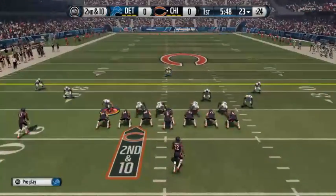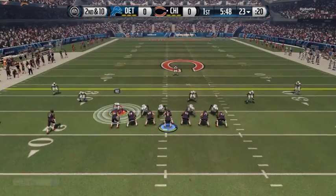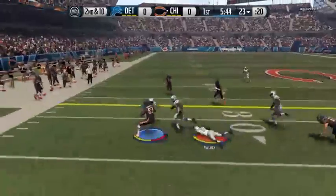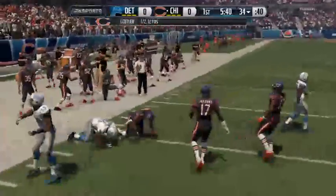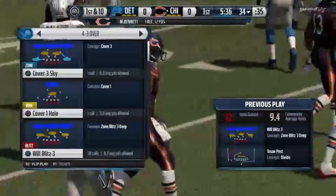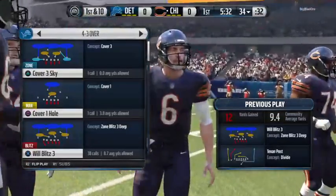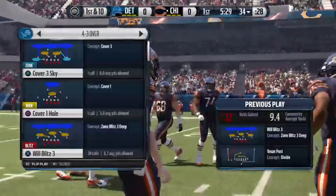Double tight end formation. Bennett has the catch, fights off the hit, and he's taken down but not until he picks up the first down. As I look at all these great tight ends in the NFL now, it makes me think of the NBA — these are power forwards who said to heck with that, they want to be pass catchers, and they're good at it.